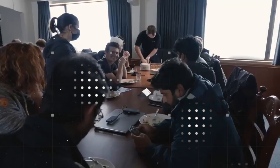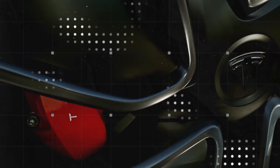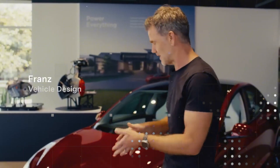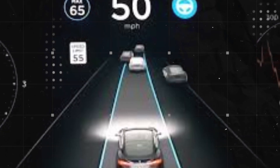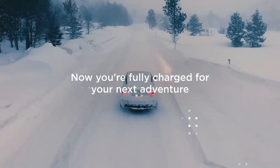This incredible durability even changes the economics behind the purchase. When a battery lasts 20 years with high performance, the resale value of the car also increases — it ceases to be disposable and stops carrying the stigma of technology that becomes obsolete quickly. This is good for the entire ecosystem, from consumer to manufacturer, and even including insurance companies and rental companies. It's knowing that you can have an affordable electric car that charges like a rocket and lasts like a legend.